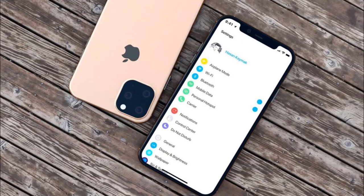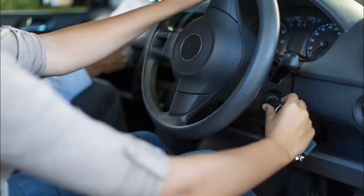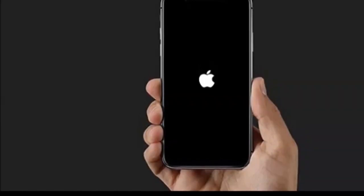If that is the case, what you want to do is a force restart. To do this you will have to press the volume up, then press the volume down and release, then hold the power button until you see the Apple logo. When you see the Apple logo, you release the power button.